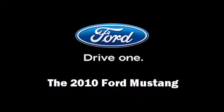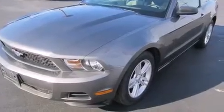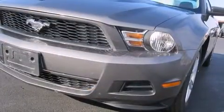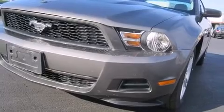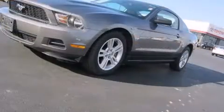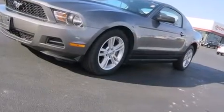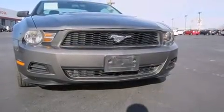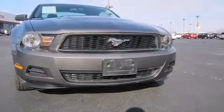Discerning drivers will appreciate the 2010 Ford Mustang. This two-door, four-passenger coupe just recently passed the 30,000 mile mark. Ford made sure to keep road handling and sportiness at the top of its priority list. It features an automatic transmission, rear-wheel drive, and a four-liter, six-cylinder engine.